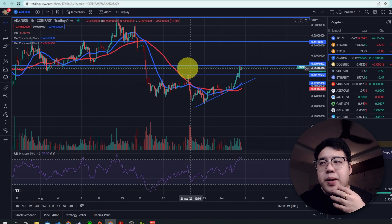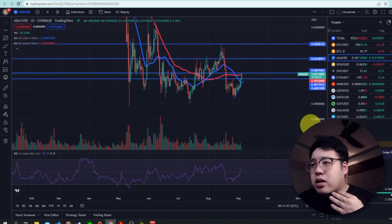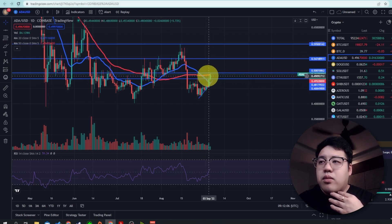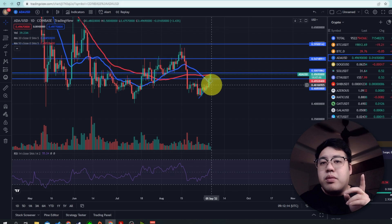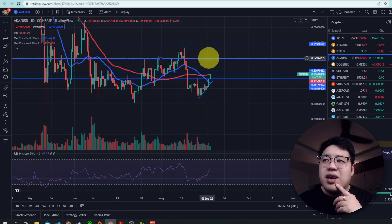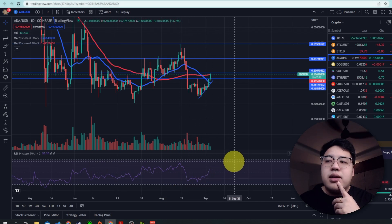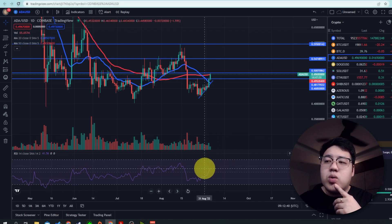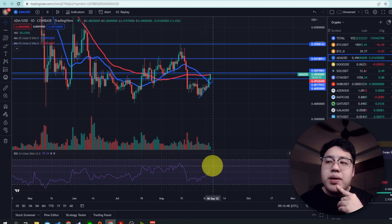Looking at the daily chart, ADA needs to surpass the 50-day moving average line and also the 50-cent area that I've drawn. If it manages to break through, you'll have a bullish confirmation that it will try to break the 55-cent and then 60-cent resistance areas. Looking at the RSI, it's very bullish right now — it has surpassed the 50 level and is currently at 55.2, which is the bullish zone. Anything between 50 and 70 is the bullish zone, meaning buyers will be coming in.